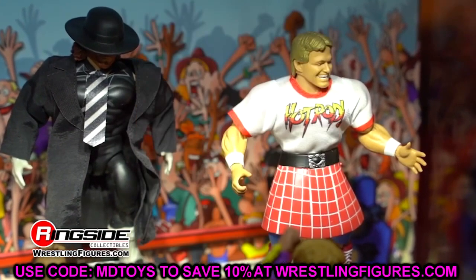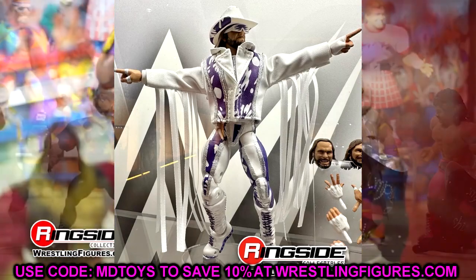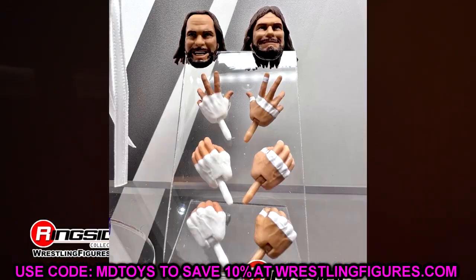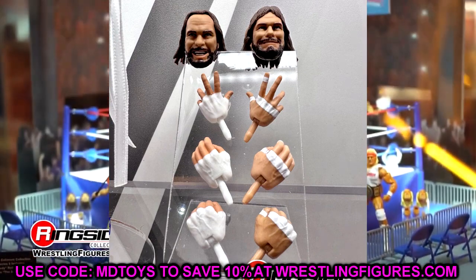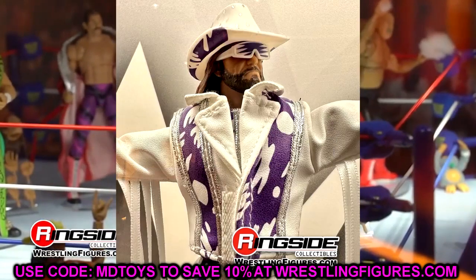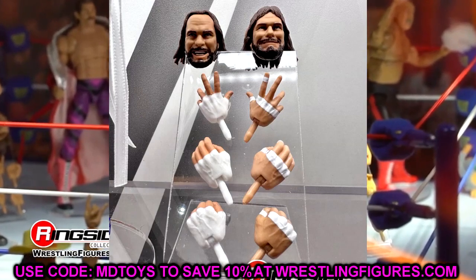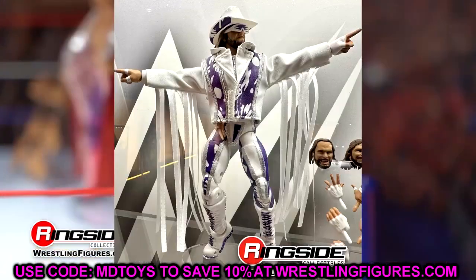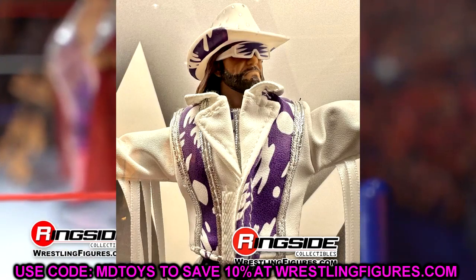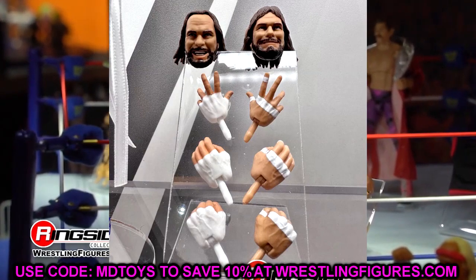Next up is the Ultimate Edition Macho Man. If you have the first version, I'd sell off the Elite DM Macho — this one looks better. Cop the Ultimate. I love Ultimate Machos, they've been knocked out of the park. The white, purple and silver looks so clean, and this one has added details compared to the Defining Moments. This is going to be one of the better Ultimate Editions of the year. It's just a beautiful piece — buy this one, no doubt.